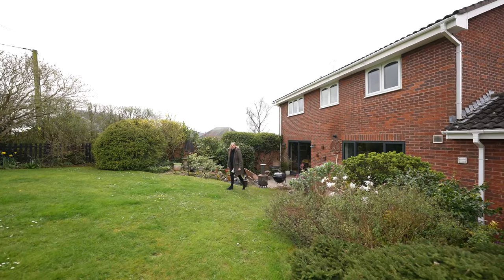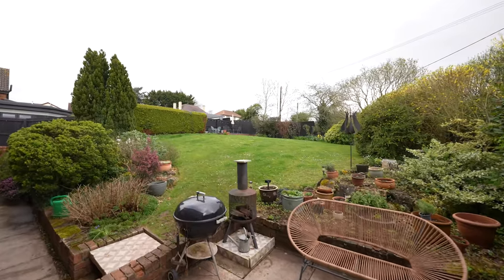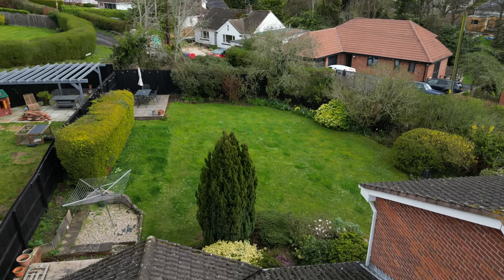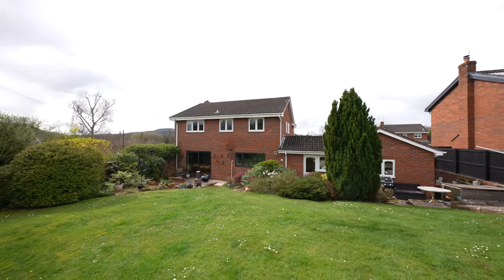The rear garden is a generous size and offers a great deal of privacy. There are well-mature borders as well as several seating areas. To the top of the garden there is a well-thought-out patio area offering distant hillside and forest views.